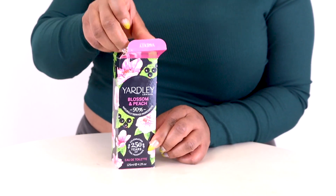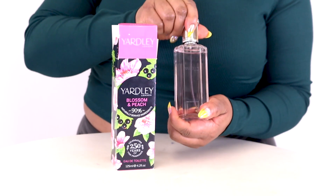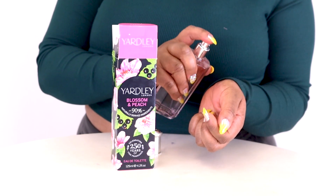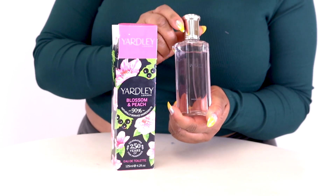Then the floral notes come through in the heart, consisting of bellflowers, sweet pea, roses, jasmine, lily of the valley and peony. Finally, base notes of wood, musk and vanilla finish things off, creating a lovely floral scent that's perfect for a spring and summer day wear.